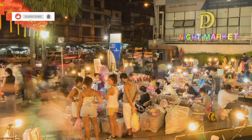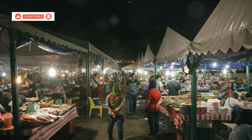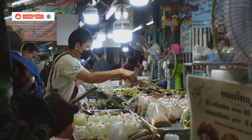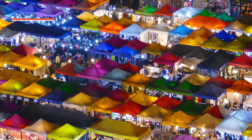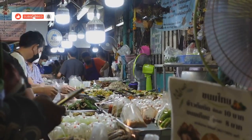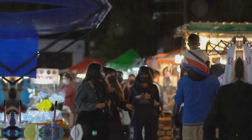No trip to Thailand is complete without a night market experience. And guys, Hua Hin's night market does not disappoint. As soon as the sun sets, this place explodes with life — street food vendors cooking up a storm, stalls overflowing with clothes, souvenirs, you name it. The energy is electric, the smells are intoxicating, and the deals are unbeatable. Grab some Pad Thai, bargain for a souvenir, soak in the atmosphere. This is classic Thailand right here.